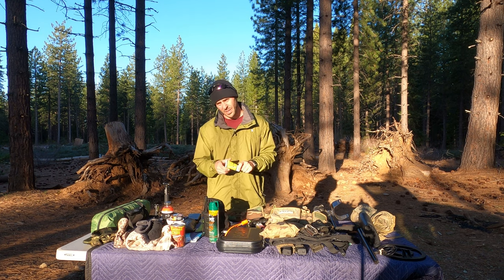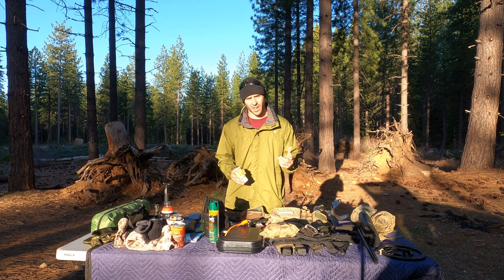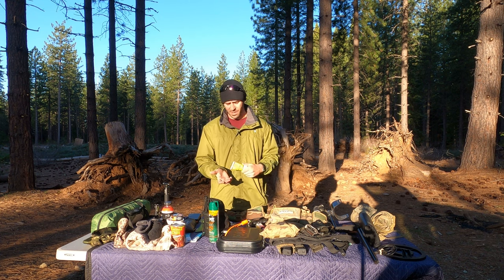Poison oak and poison ivy treatment — I don't always keep this in my bag but I keep it at home. A lot of times when you're out in the woods whether you're scouting for animals or hunting a mine, this stuff is all over the place out here. I'm pretty immune to it but every now and then I get a couple bumps.